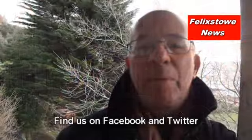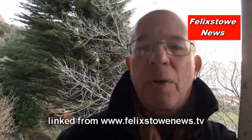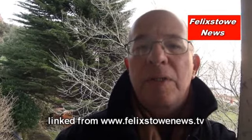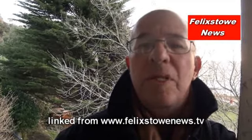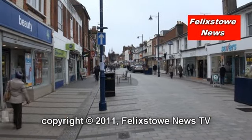Next time round we'll be having a look at the outer end of Hamilton Road towards the railway station and the co-op, and we'll be continuing to bring you any interesting stories that fall under my nose in the meantime. We'll see you next time.